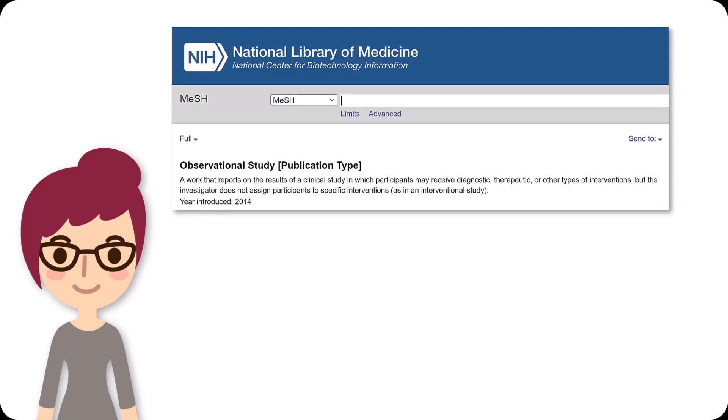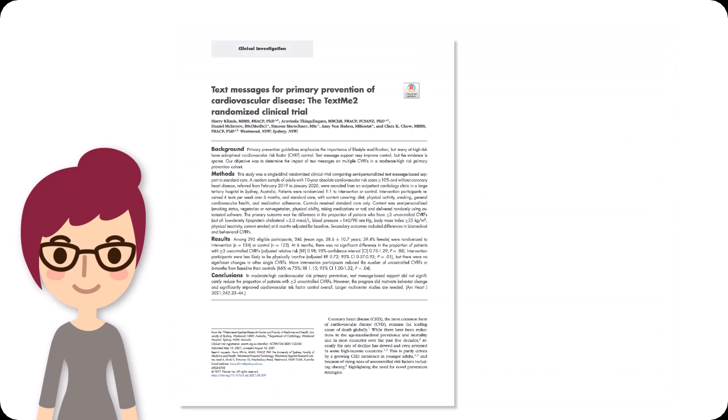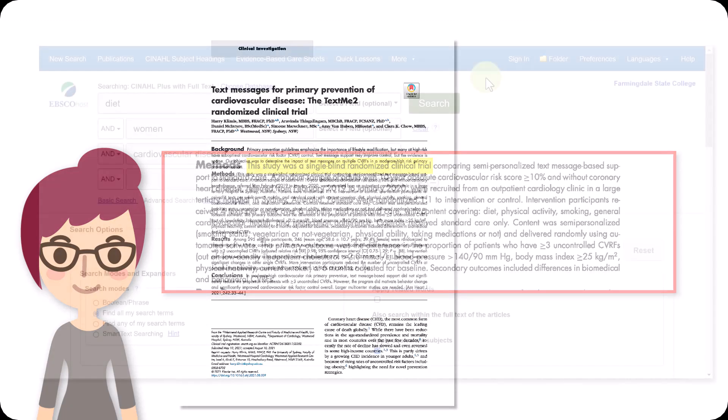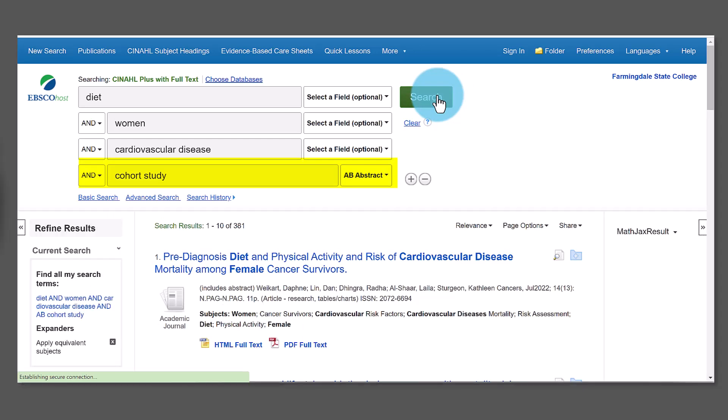Descriptive studies can be observational or cross-sectional. An observational study reports on results of a clinical study in which participants may receive diagnostic, therapeutic, or other types of interventions, but the investigator does not assign participants to specific interventions. Cross-sectional studies are studies in which the presence or absence of disease or other health-related variables are determined in each member of the study population at one particular time — in contrast to longitudinal studies, which follow participants over a period of time. To identify your study type, check the abstract or the research design section. If searching for a particular type of study, enter your topic keywords and then input terms relevant to the study type in the final search field, setting it to search only abstracts.